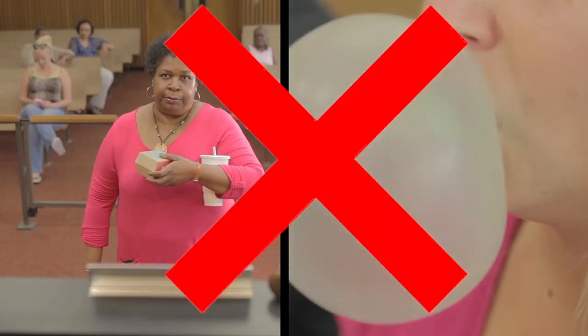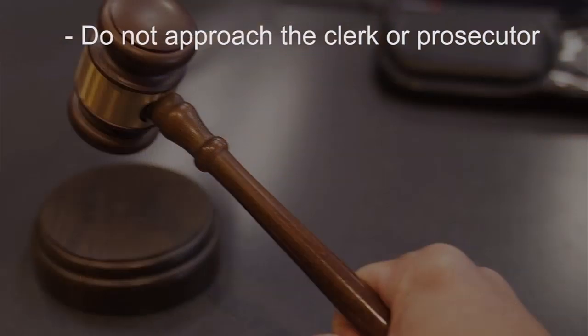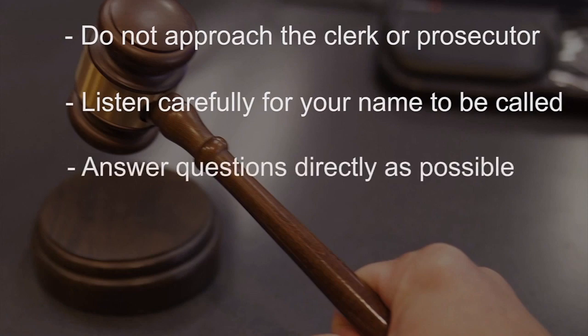Eating, drinking, and gum chewing are not allowed. Don't use cell phones or recording devices in court. Please do not approach the court clerk or prosecutor unless they specifically call you by name, and do not approach the judge until requested to do so. Listen carefully for your name to be called, and when in front of the judge, please stand quietly and attentively. When the judge asks you a question, answer only the question asked and answer as directly as possible.